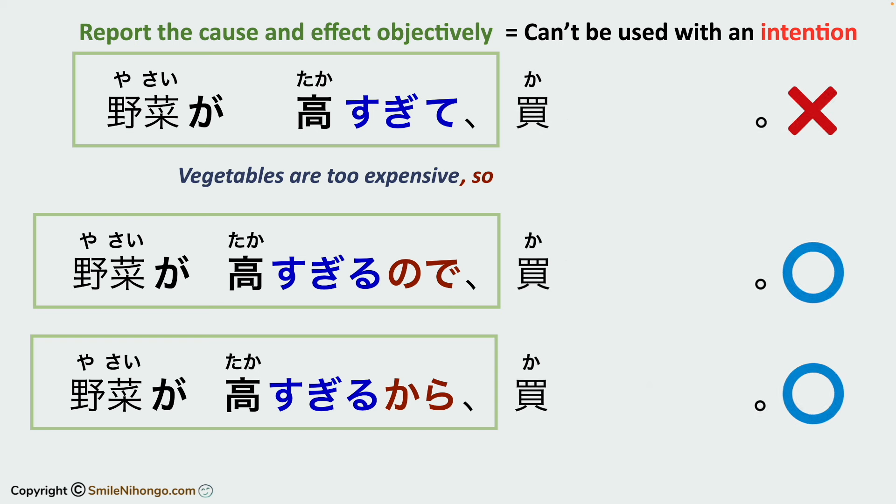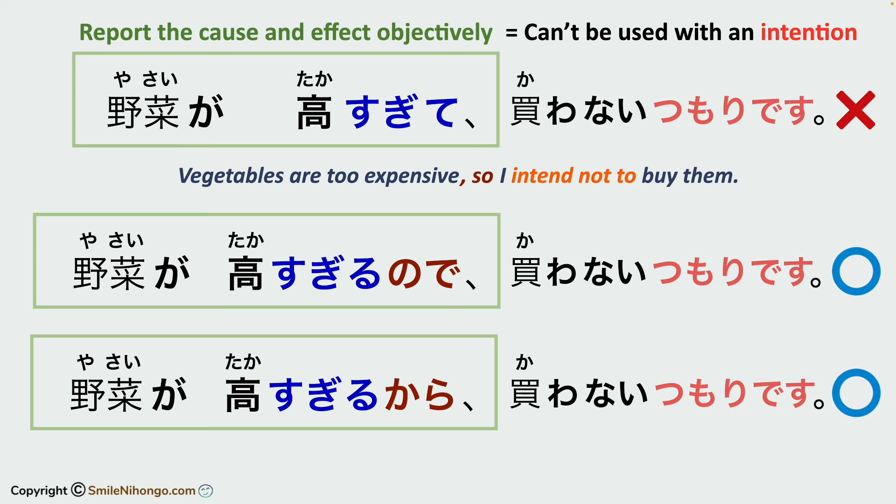Likewise, this doesn't work either: yasai ga takasugite, kawanai tsumori desu. Kawanai tsumori desu also shows your intention — 'I intend not to buy' — so again, you have to use no de or kara in this case.